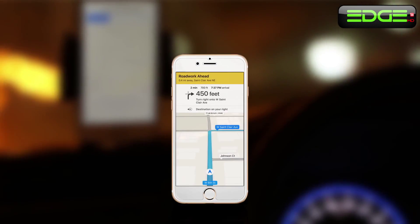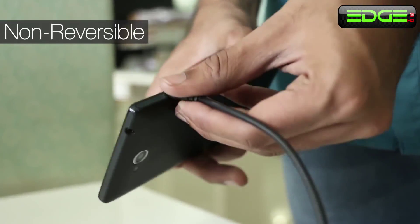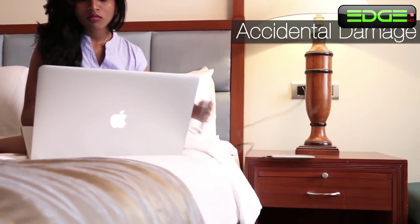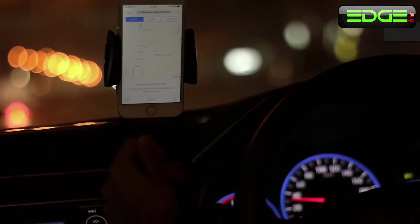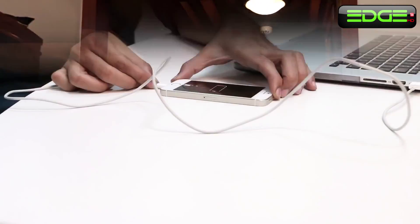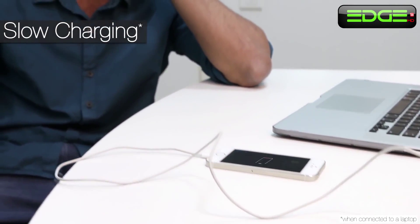Mobile phones make our lives simple and easy, but sometimes we have annoying problems with mobile chargers — trying to plug it in a couple of times before you get it right, accidentally damaging your phone, connecting your phone when your hands are busy, damaging your cables, or being unable to charge your phone fast enough from the laptop.